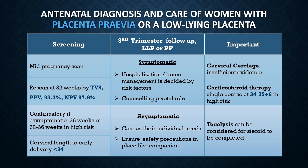In the third trimester, if the patient remains symptomatic, you will decide whether she should be admitted to hospital or managed at home, based on her risk factors. Counseling of this patient is very important. For asymptomatic patients, management is individualized. Ensure that safety precautions are in place — a companion should be available if the patient is away from hospital. Regarding cervical cerclage in the context of placenta previa, the guideline states there is insufficient evidence for its role.